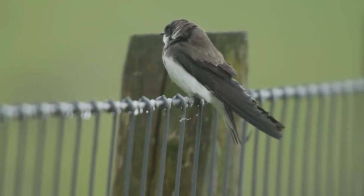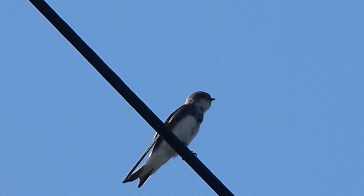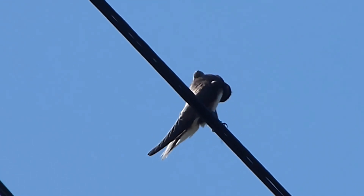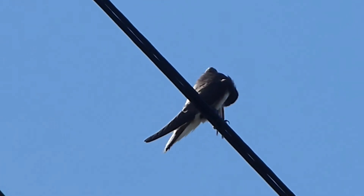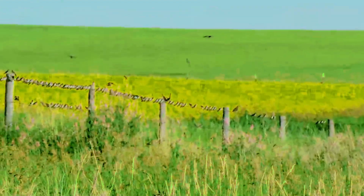Sandmartins are highly migratory birds. After the breeding season, sandmartins embark on their long migratory journey to their wintering grounds in sub-Saharan Africa. The migration is a remarkable feat for such small birds, covering thousands of kilometers.